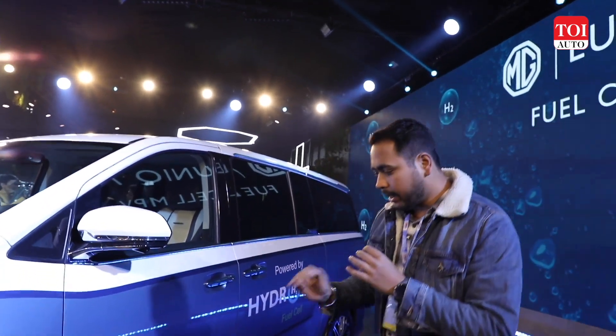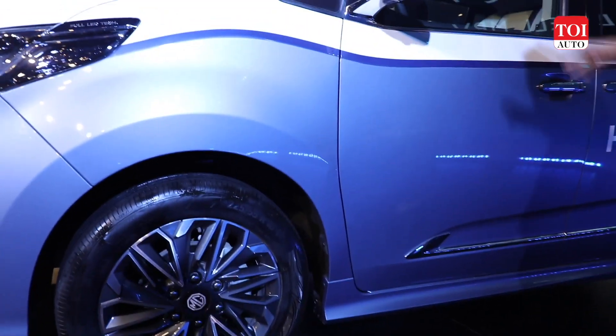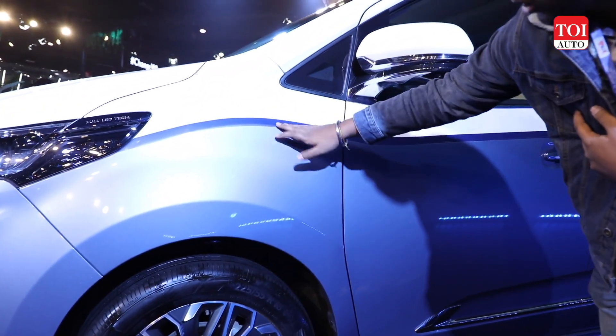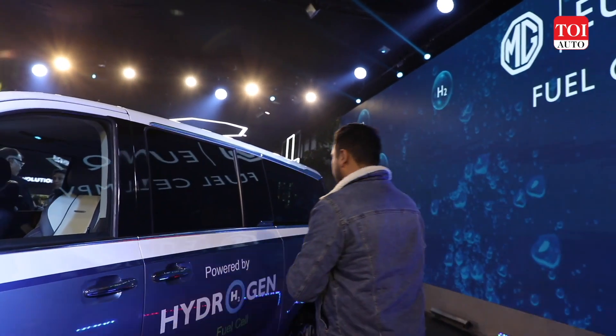Now looking at the side profile of the Unique 7 hydrogen cell-powered MPV, it gets 18-inch alloy wheels. The dual paint scheme runs across the side as well, and there is a broad stroke of a darker blue shade on this particular model.